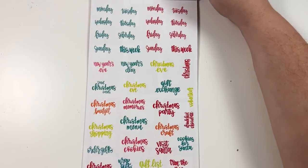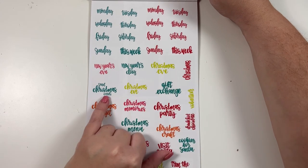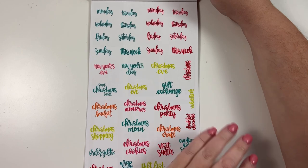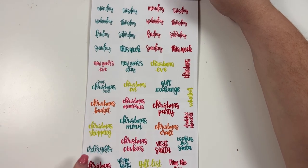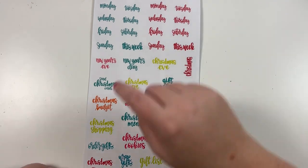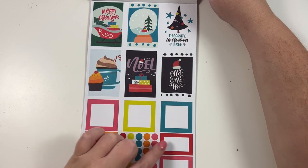Then we have some Christmas words — you have two sets of days of the week, New Year's Eve, New Year's Day, Christmas Eve, Christmas Day, send Christmas cards, gift exchange, volunteer, Christmas budget, Christmas memories, Christmas party, drink hot chocolate, Christmas craft, Christmas menu, Christmas shopping, order gifts, Christmas cookies, visit Santa, cookies for Santa, trim the tree, gift list, wrap gifts, and Christmas. You do get two "Christmas" and two "Christmas Eve" stickers. Then some more decorative boxes with monthly boxes, cookies for Santa, a stocking, a Christmas tree, and presents. That is Christmas Stickers — our first book.